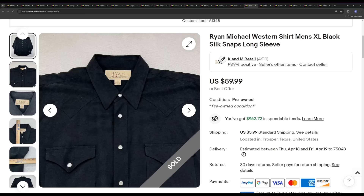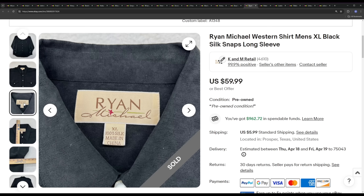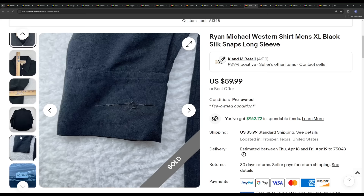If you're looking for a larger-margin brand, Ryan Michael is great. This is a silk pearl-snap western shirt — I think we paid $7.99 to $9.99 for it. Ryan Michael also makes a lot of cotton shirts and it's a western brand; all of their shirts sell for a ton of money. This one ended up selling within a couple of weeks for $59.99. Ryan Michael is an amazing brand — we always buy it whenever we find it, but it's not super common.